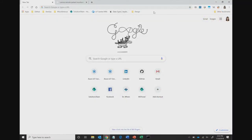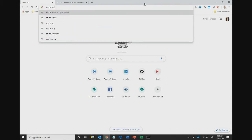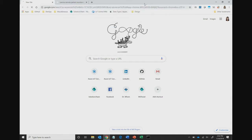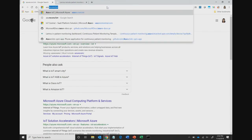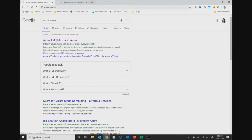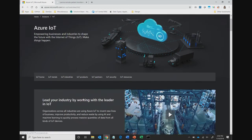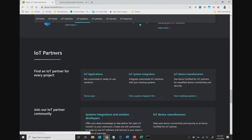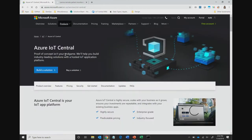If I go to azure.com/IoT, we'll be taken to our IoT product page. Let's click on Products, IoT Central, and then Build a Solution.